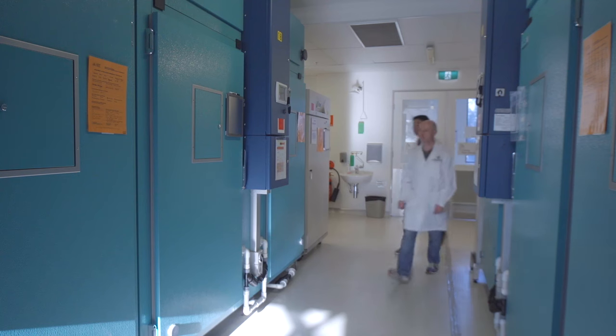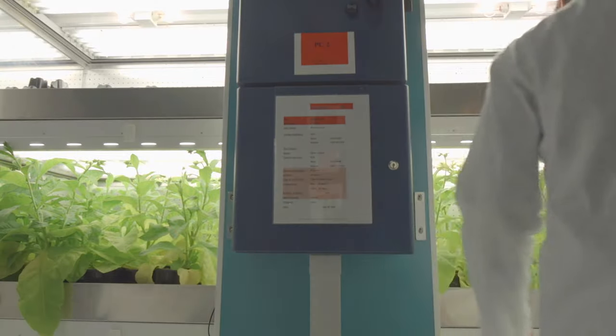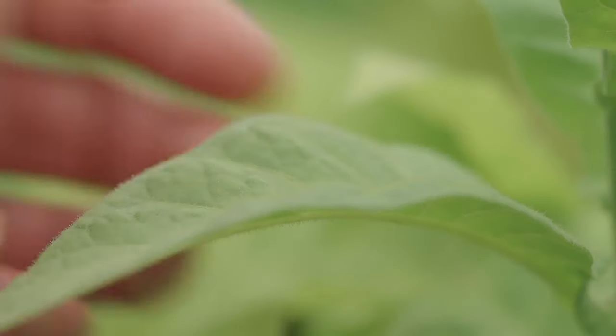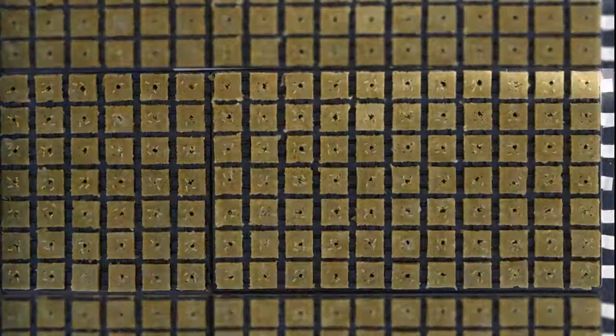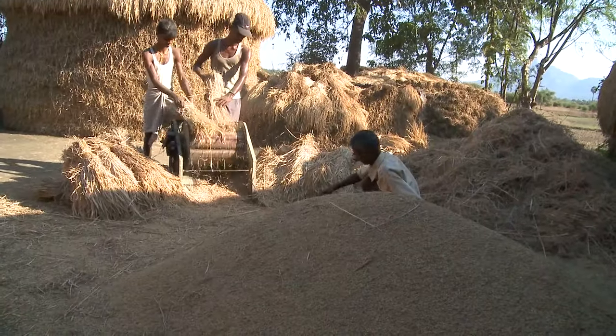We're actually starting to move some of the components of that system into model plants such as tobacco, with a longer-term view of putting it into crop plants. We want to translate the information that we get in tobacco into plants like cassava and rice and soybean, which are used in developing countries as a main staple crop.